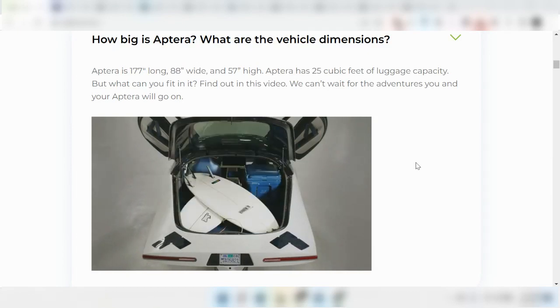Today I wanted to talk about the dimensions of the Aptera. The Aptera is about 177 inches long, which is just under 10 feet.